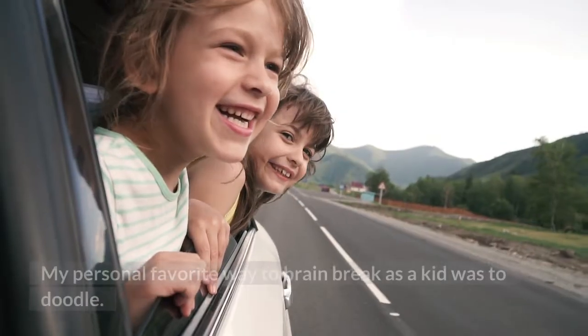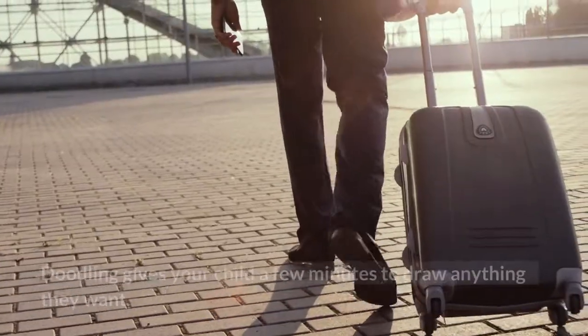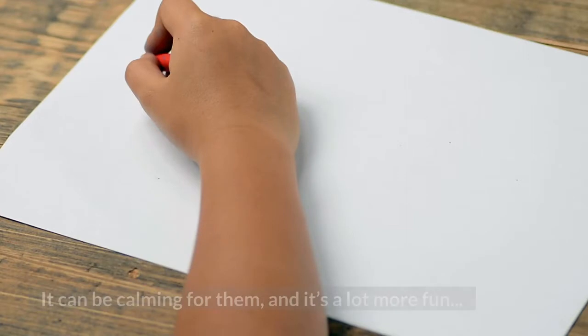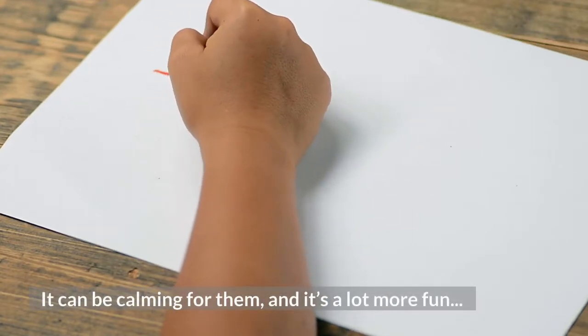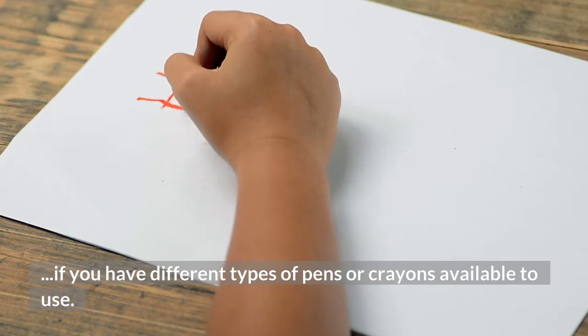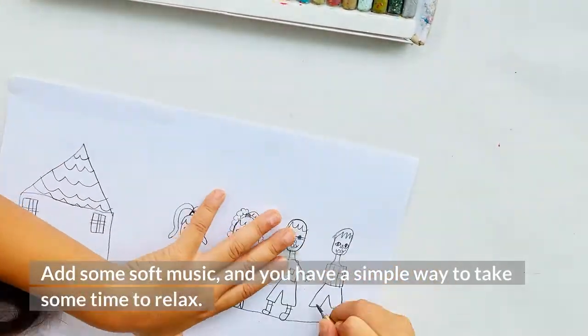17. Doodling. My personal favorite way to brain break as a kid was to doodle. Doodling gives your child a few minutes to draw anything they want. It can be calming for them, and it's a lot more fun if you have different types of pens or crayons available to use. Add some soft music, and you have a simple way to take some time to relax.